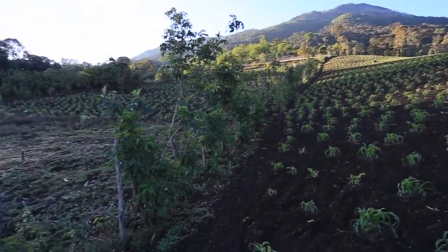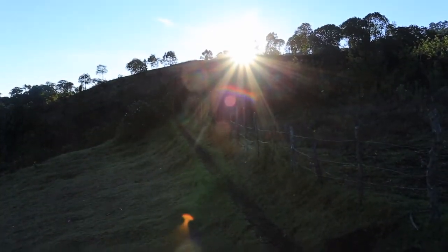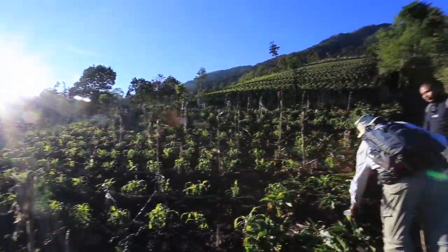The hike itself heads through four distinct sections. The first is farmland, which you'll most likely be enjoying at sunrise, and this area has a lot of uphill with very loose rock.